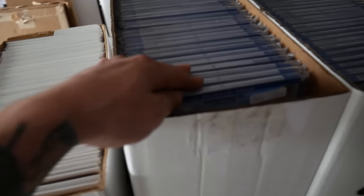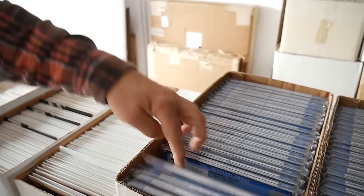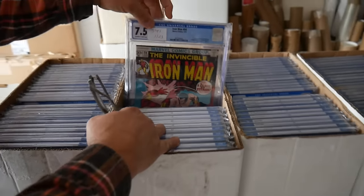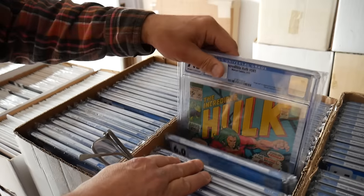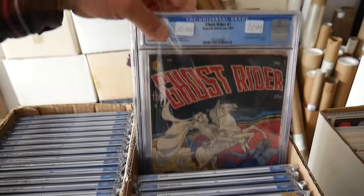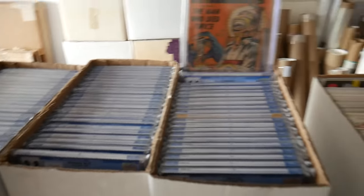Looking around, there are CGC slabs anywhere from modern to some big ones — a little bit of everything. There's a first Doc Samson, some pre-code ghost books, a mixture of slabs and raws. There are some cool early horror books: Witches' Tales, Web of Evil, a nice Tim Holt box, and magazines including Eerie and Vampirella. Vampirella is in there too!